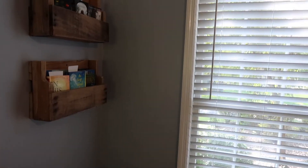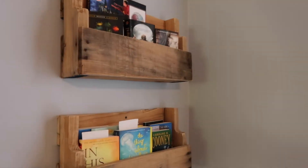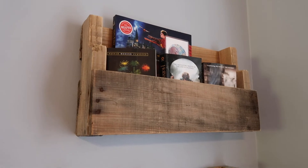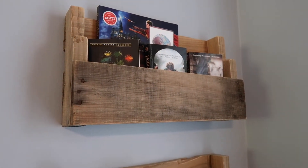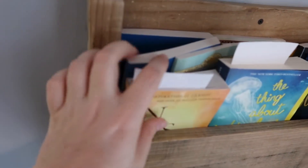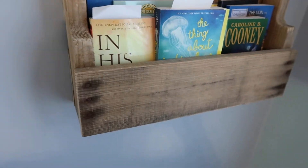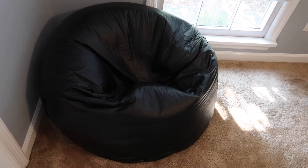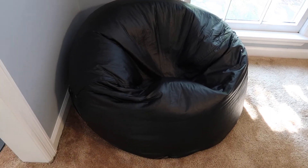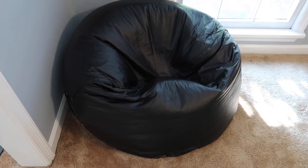Our next corner is Bobby's reading corner. This is where he reads every night for his independent reading or during the day. First I have these shelves — they're from an old pallet that Kevin cut down, sanded, and made into shelves. They actually hold a lot of books; they're very deep. He sanded them down so they don't give you splinters. And Bobby has wanted a beanbag chair forever, so I finally gave in and got him one — this one's from Walmart.